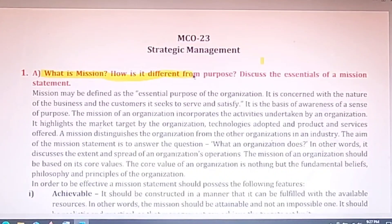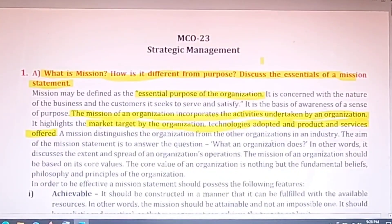The first question of the assignment of MCO 23 was: what is mission and how it is different from purpose, and what are the essentials of a mission statement? The mission of an organization incorporates the activities undertaken by it, highlighting the market targets, technology adopted, and products and services offered. Basically, mission means the essential purpose of the organization — why it was established and what are its main goals and how it will achieve them.